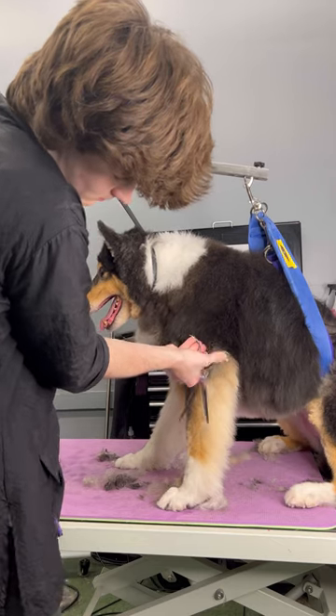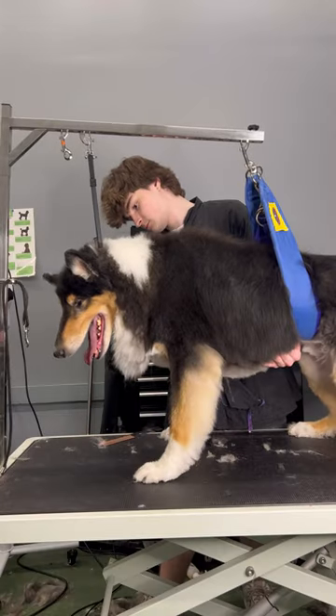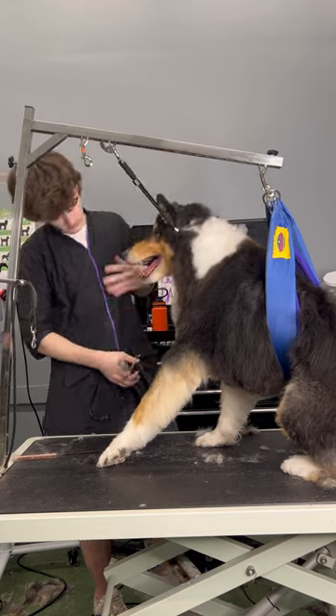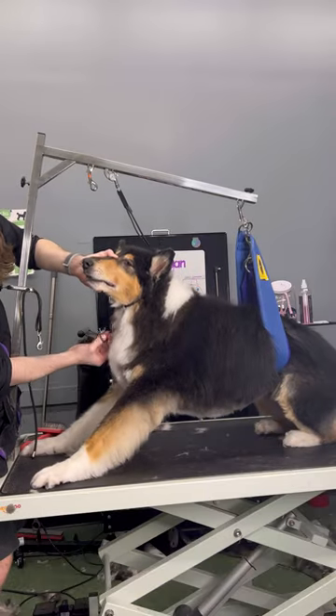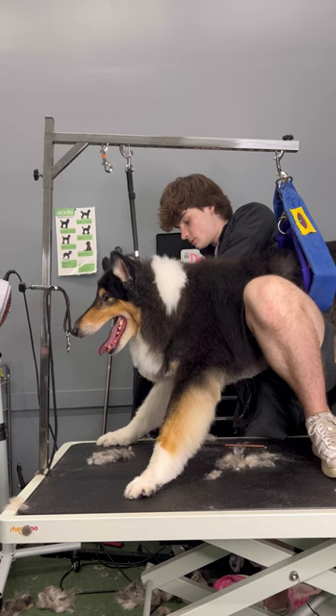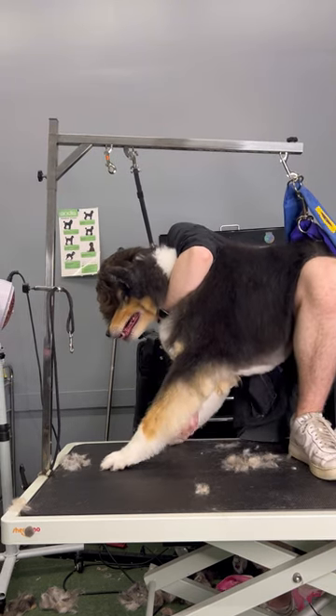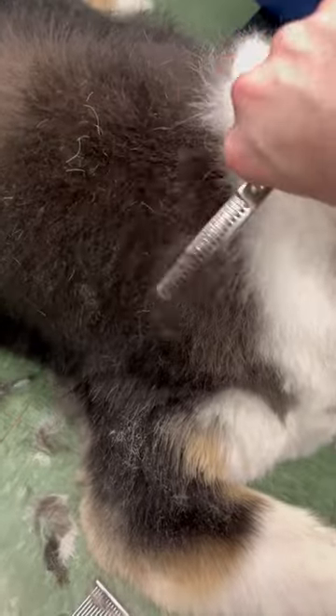Of course, I gave Oreo some breaks so it's not all at one time. After I washed him, I gave him a break before the blow dryer, and then another break after the blow dryer, and then a few breaks on the table. He was having a hard time standing up and was doing everything to lay down, so I gave him a break and did some of it on the floor.